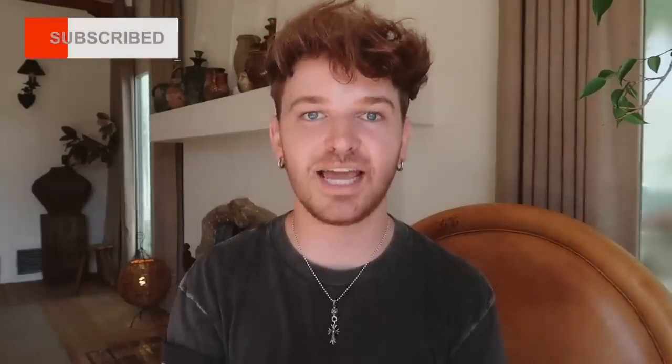Hi, welcome back to the channel. Drew here from Lone Fox, and today we are doing a 10 ways video. I love these kinds of videos — I find so much useful information whenever I watch these or come across them on YouTube. Today I'm going to be sharing 10 ways to elevate your home from the Lone Fox perspective.